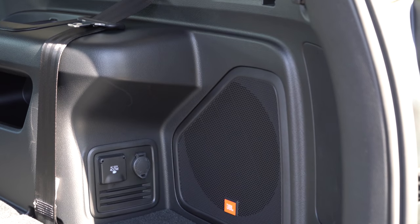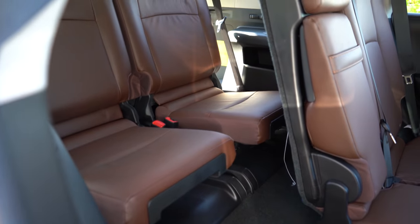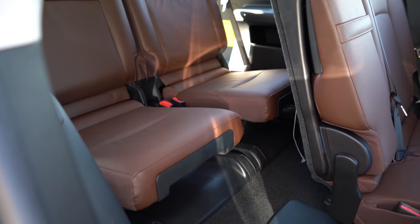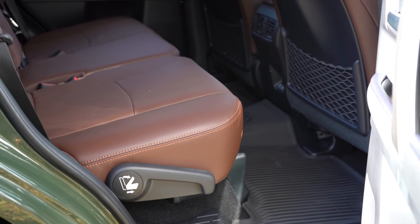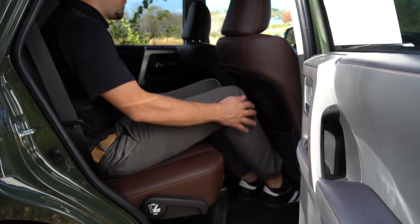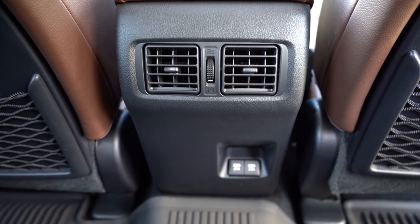There are also grocery bag hooks, tie-down anchors, and an optional cargo cover. Moving to the third row, legroom comes in at 29.3 inches — not a ton of space, but enough for a small child. The third row does get cup holders and a little bit of cargo storage just below them. Second-row legroom comes in at 32.9 inches. I'm six feet tall, and I'll show you how much space I had back there. Rear passengers get rear ventilation and dual USB charging ports.